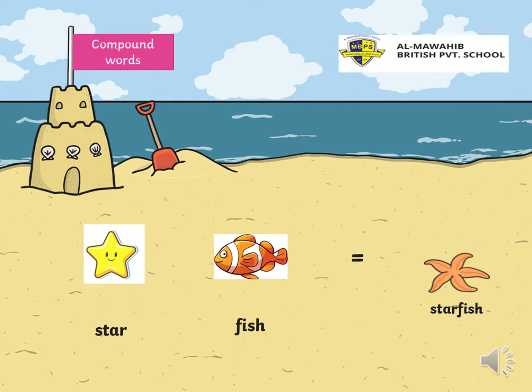Another one. Star. Fish. Put them together and I have... Star. Fish. Put them together and I have starfish. Right. So, starfish is a compound word.